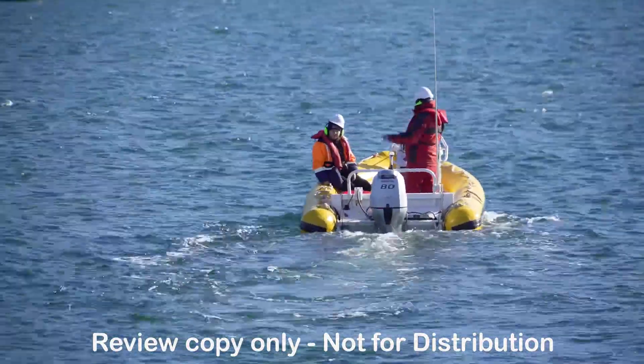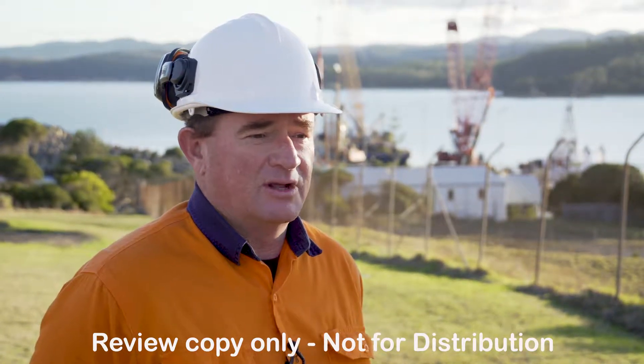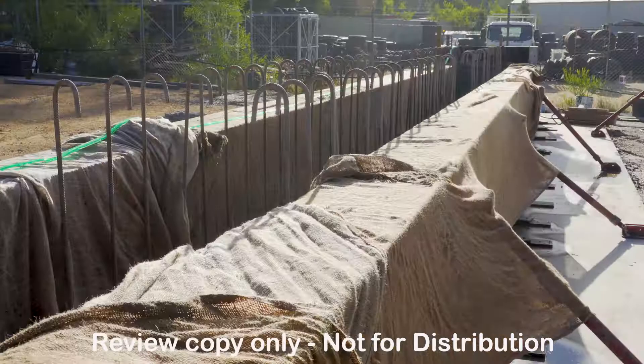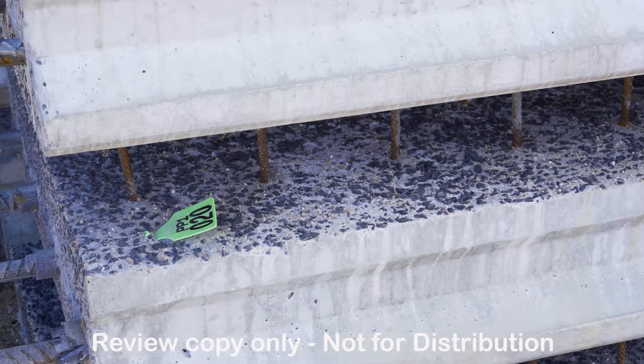What's next for the project is that once the piling is sufficiently advanced for the wharf, we will commence the installation of the precast concrete elements, followed by the installation of further reinforcement and a cast in-situ concrete deck.